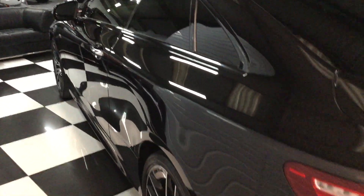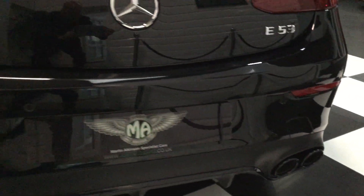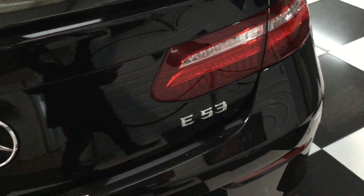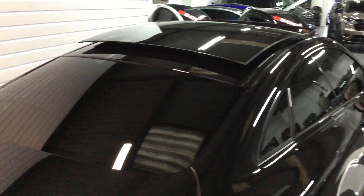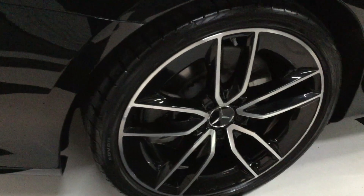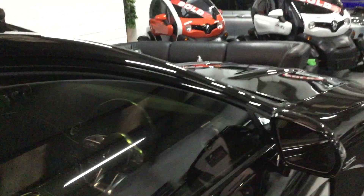Let's move to the back — you can see these four exhaust pipes in gloss black. Going down this side really carefully: there are no dings or scratches anywhere, door edges all lovely. It's been very well cared for.